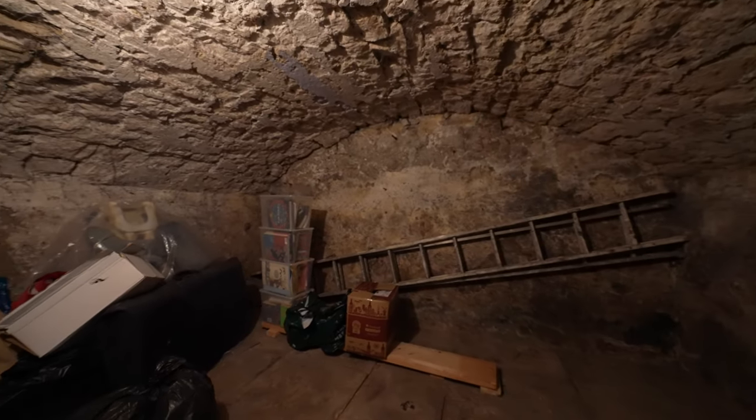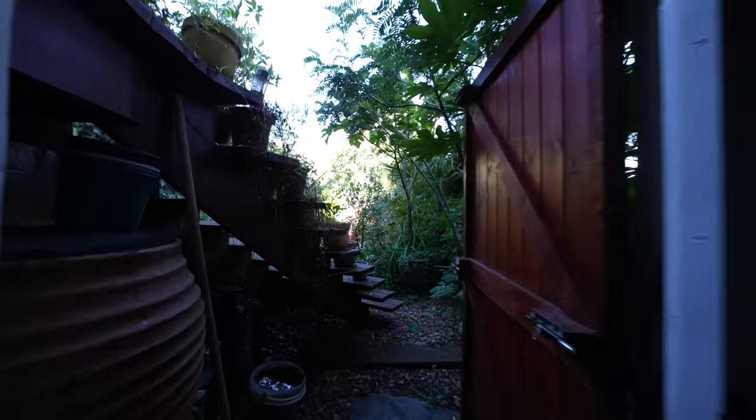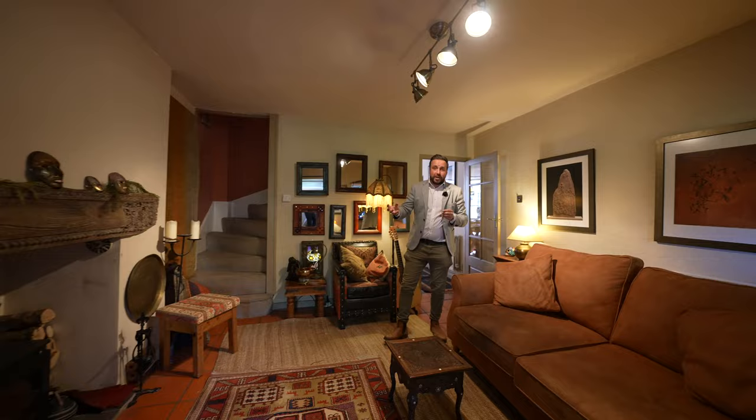The cellar boasts amazing vaulted ceilings. There's also a set of doors leading through to a further storage area which in turn leads out into the gardens. And here you have the second of the two reception rooms, with this one boasting an open fireplace with a log burning stove.